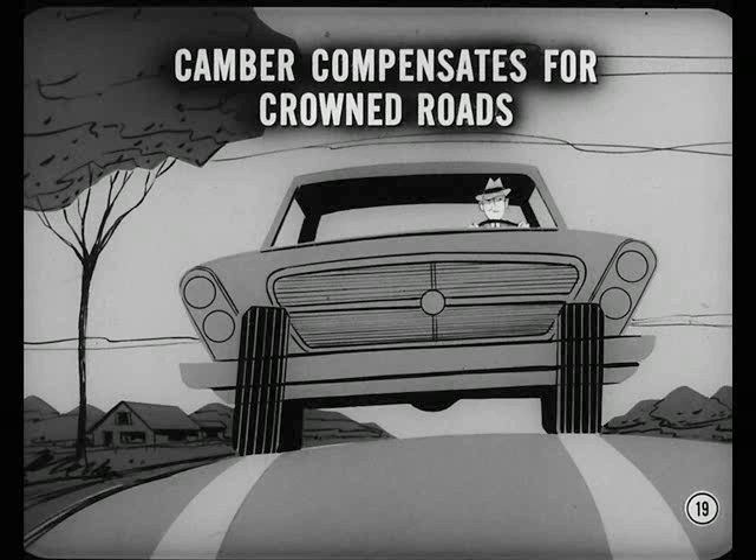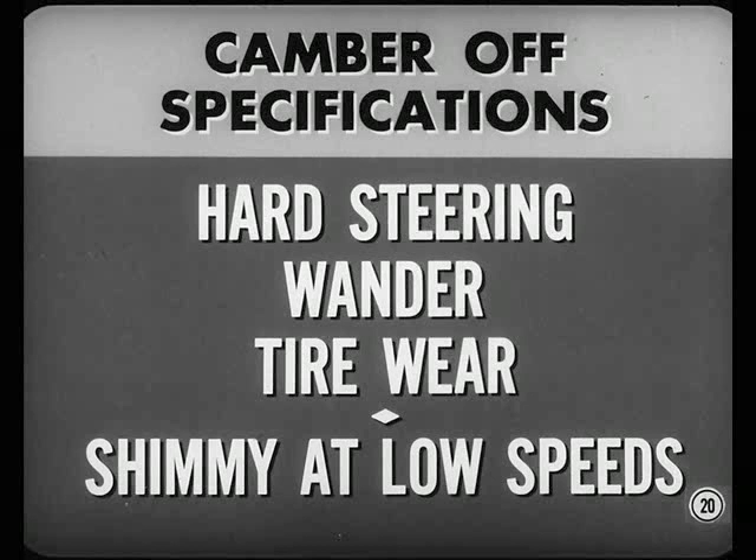But tell me, why isn't the same camber specified for both front wheels? Because all roads aren't flat — some of them are crowned. Less positive camber is specified for the right wheel to compensate for crowned roads. If camber is appreciably off specifications, you may get hard steering, wander, and abnormal tire wear. And an excessive difference between left and right wheel camber can contribute to a shimmy at low speeds.